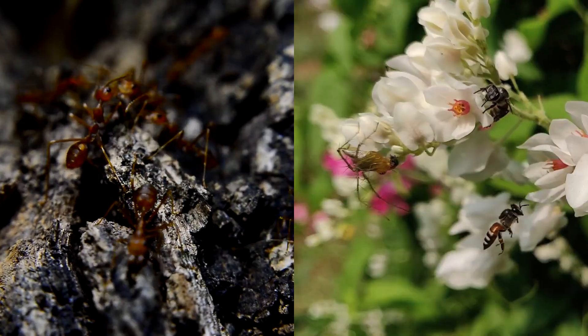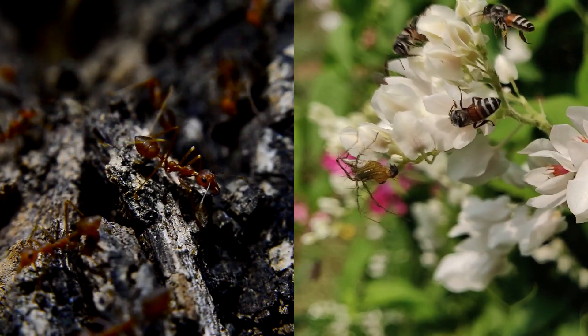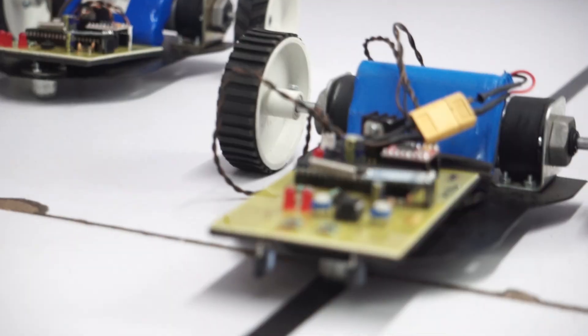Swarm robotics is inspired by nature — like ants and bees that collaborate to accomplish complicated tasks while sticking to basic rules. What if two simple robots could move and think like one? That is what our project is all about.